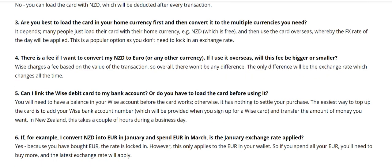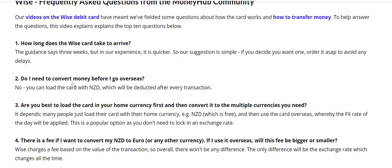The most popular question is: how long does it take for the WISE debit card to arrive? WISE says around three weeks, but from experience, people we know have received it within about a week. If you're planning to go away, please order it as soon as possible. There's no point leaving it — it is better to get it as soon as you can in case there are any delays.